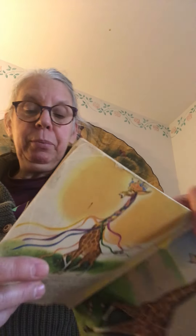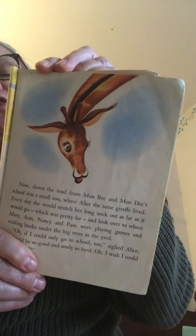Down the road from Miss B and Miss D's school was a small zoo where Alice the tame giraffe lived. Tame means she wasn't a wild animal — she was used to being with people every day, like a house pet. She would stretch her long neck out as far as it would go and look over to where Mary, Nancy, and Pam were playing games and reading books under the big trees. 'Oh, if I could only go to school,' said Alice. 'I would be so good and study so hard. Oh, I wish I could go to school!'